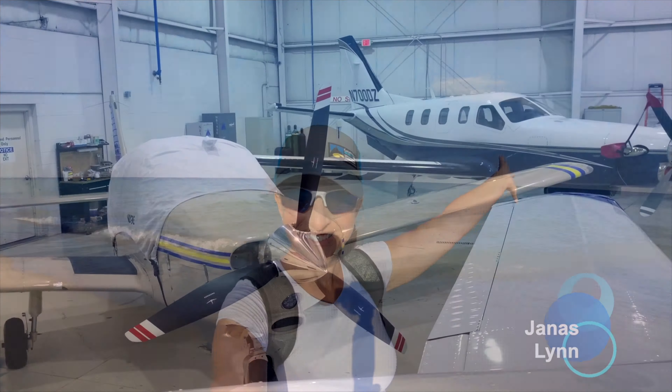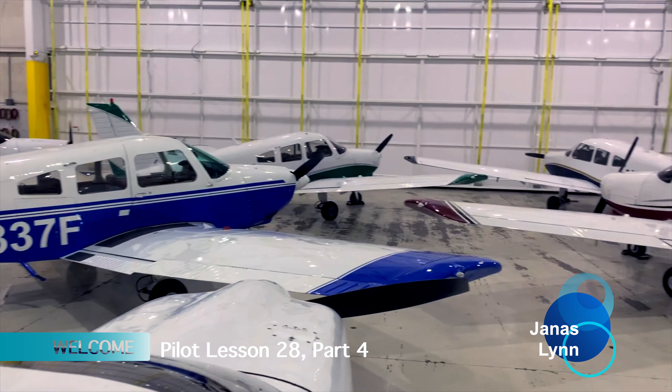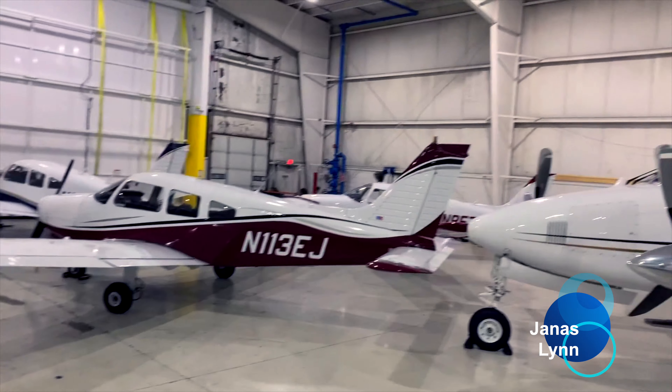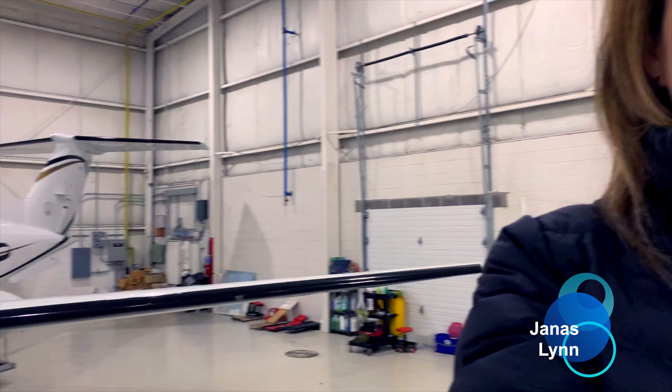Welcome to my student pilot series. This is Janice Lynn and I'm excited today to take you with me flying from Livingston County Airport to Pontiac in part four of my 28th lesson. If you've thought about becoming a private pilot but either haven't had the confidence to do it or lack the physical ability, I invite you to come along with me.